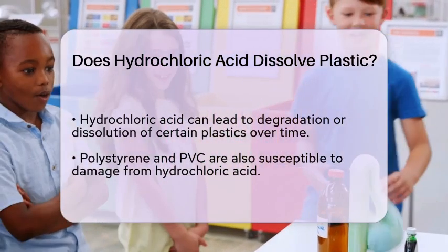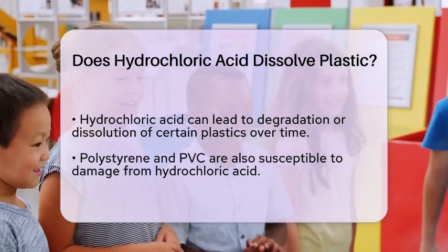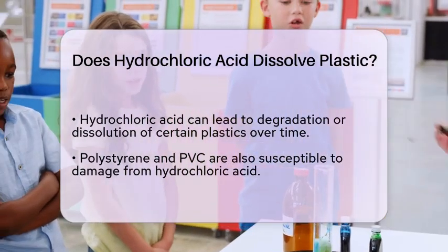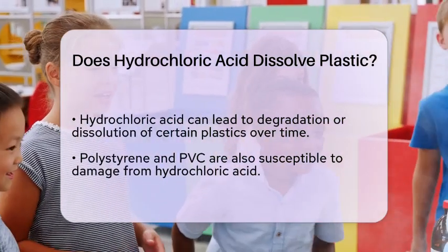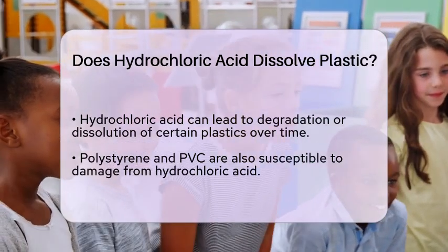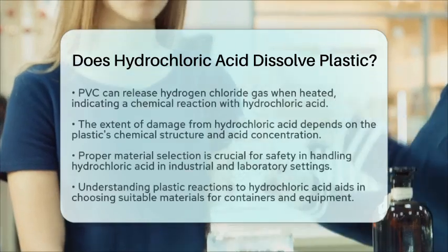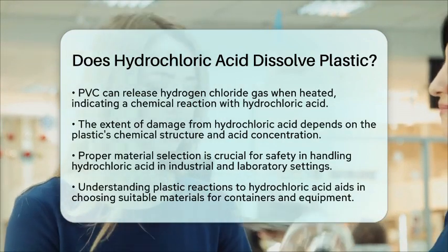In practical terms, while hydrochloric acid can dissolve or damage certain plastics, it does not affect all plastics in the same way. The extent of the damage depends on the specific plastic's chemical structure and the concentration of the acid. For safety reasons, hydrochloric acid is typically stored in resistant plastics like polyethylene or polypropylene, which do not degrade significantly upon contact. From a materials science perspective, understanding how different plastics react to hydrochloric acid is essential. This knowledge helps in selecting the right materials for containers, pipes, and equipment used in handling hydrochloric acid. Proper material selection is vital to prevent chemical degradation and ensure safety in both industrial and laboratory settings.